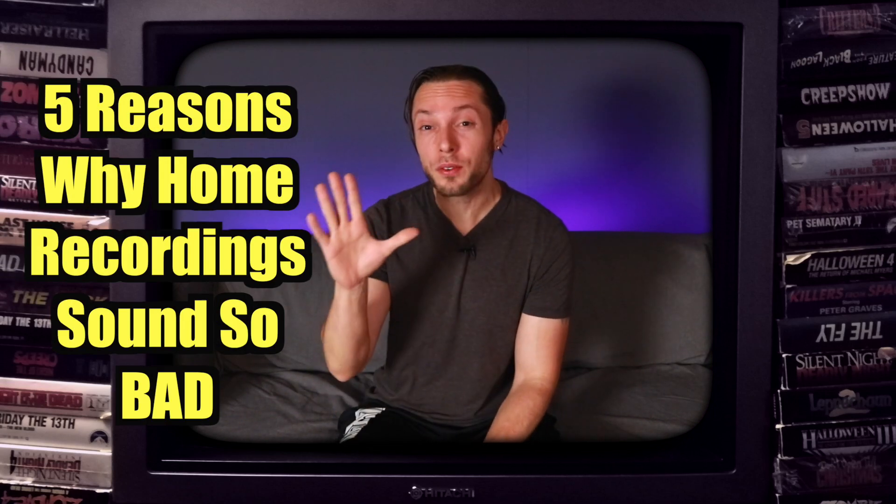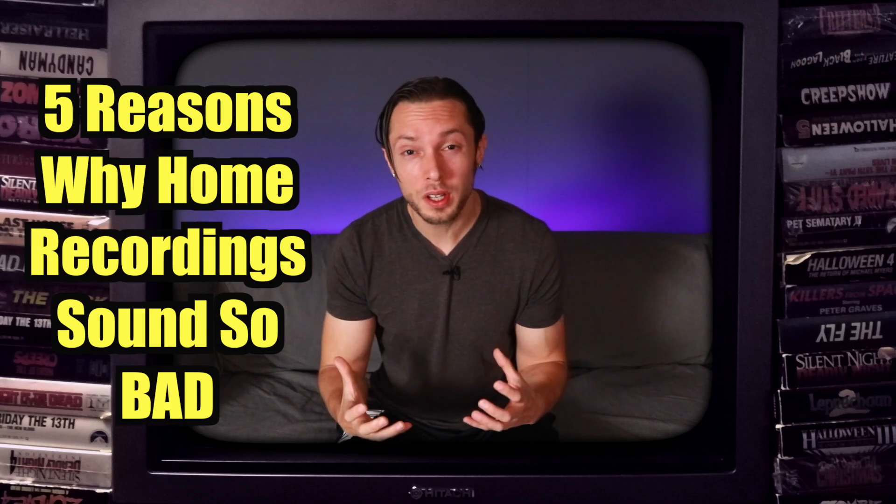Hello, Bobby Torres of Frightbox Recording here to explain the top five reasons why home studio recordings usually end up sounding pretty bad. When you think of home recording, I'm sure you think of budget, not great sounding productions — that's generally what comes to mind.